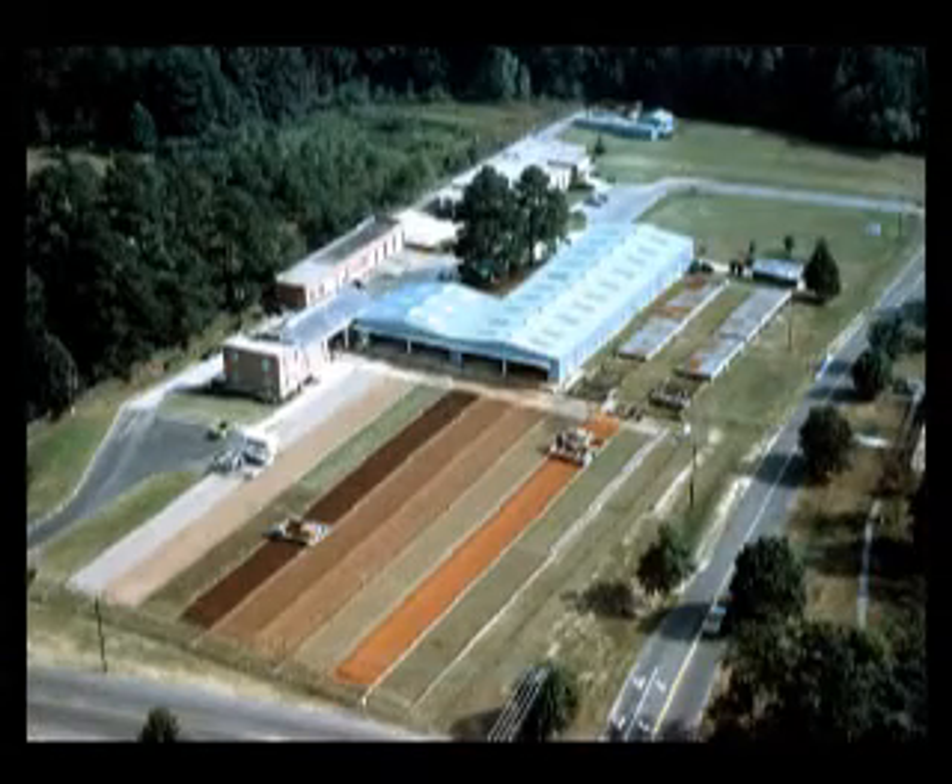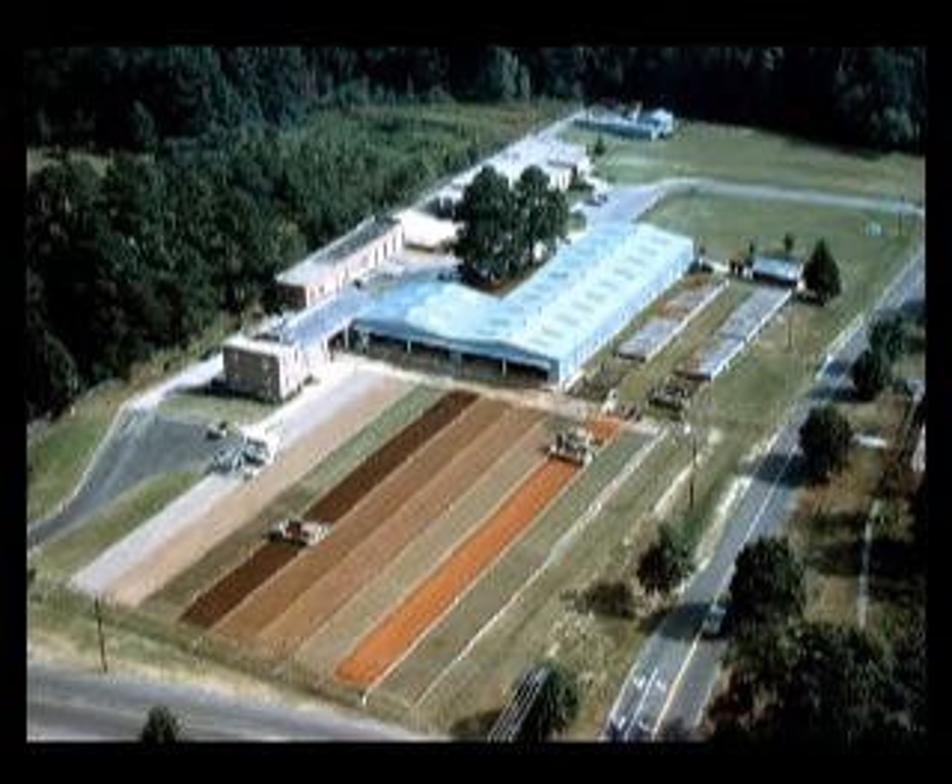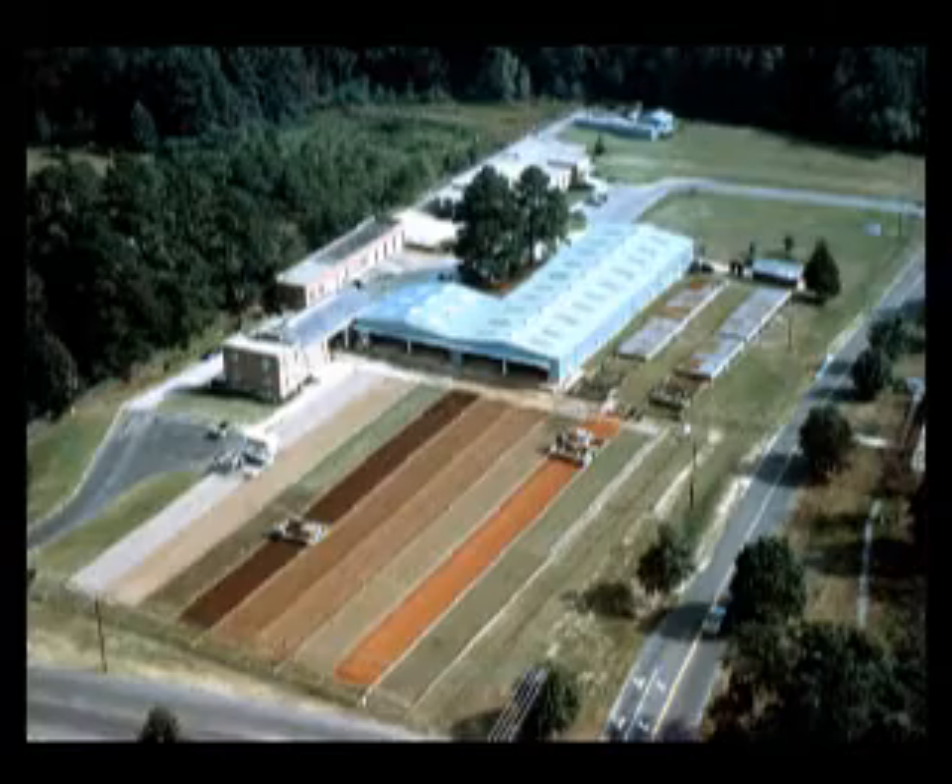The discipline of soil dynamics pioneered at this lab has allowed manufacturers to provide farmers around the world with machinery that produces more effective tillage and traction while minimizing soil compaction and conserving soil, water, and energy.